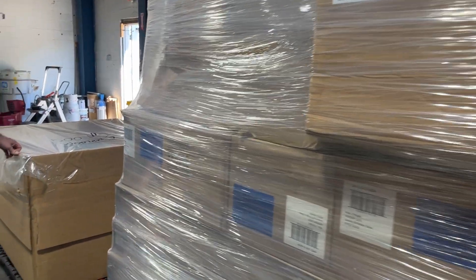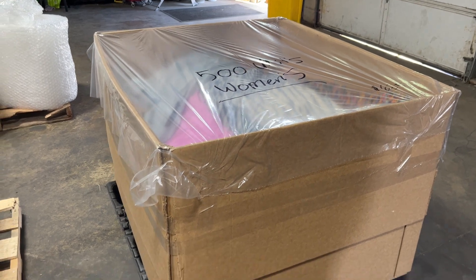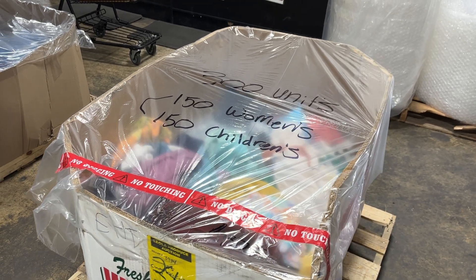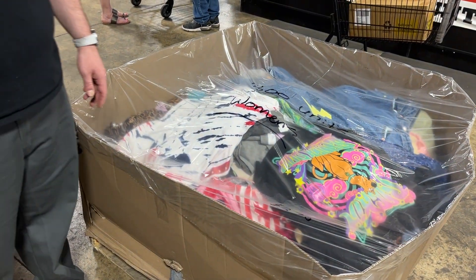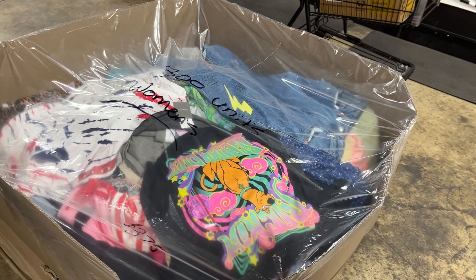You've got 500 units of women's clothing, $6.25. This is shelf-full condition clothing, 300 units — 150 men's, 150 children's, $3.75. And then we've got 300 units of women's apparel. That's actually an awesome shirt right there, $3.75.